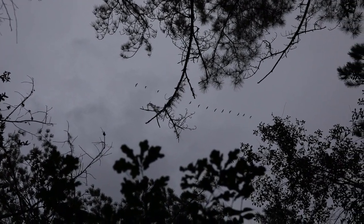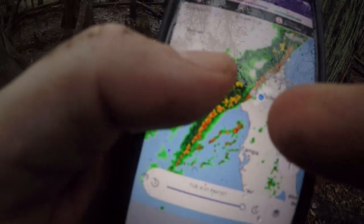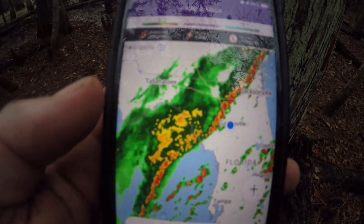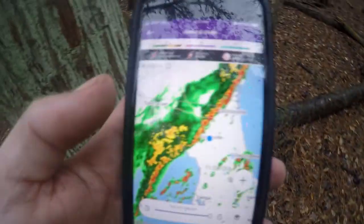A little wet. Sandhill cranes heading over to the prairie. I guess I better find something quick or basically get completely soaked — it's already drizzling a little bit. But so far nothing. I've only flipped a few logs.